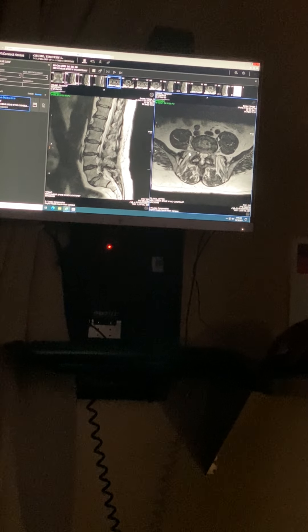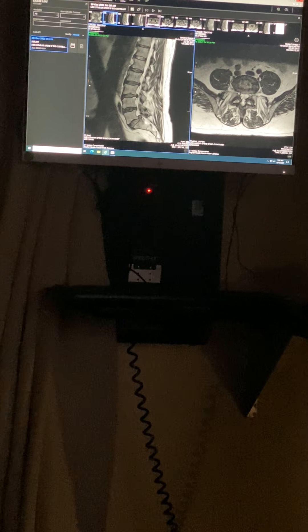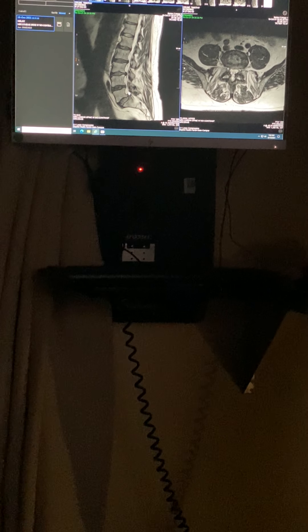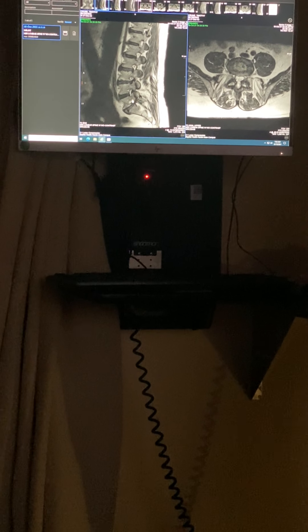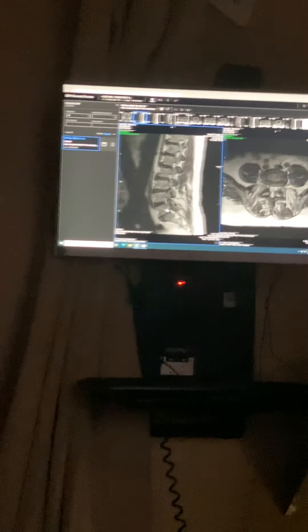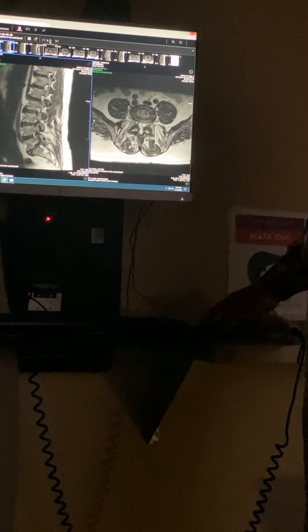Here's the side view of you, right here. And this is where you have a slip, called a spondylolisthesis. It's grade one, so it doesn't move much, but it's slipped forward. And that's because you have a little broken bone — hard to see here, but it's actually easier to see on your CT scan.